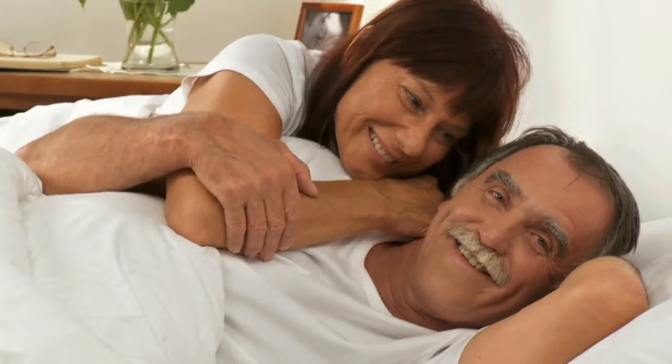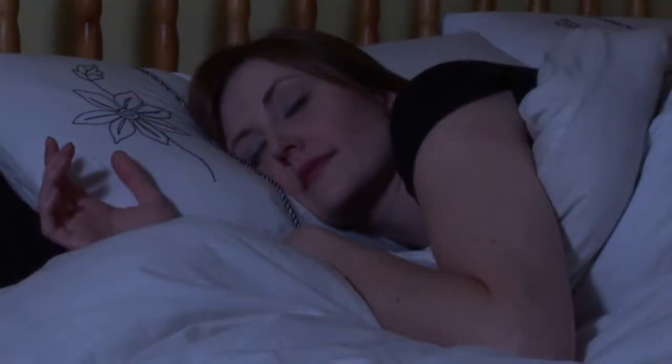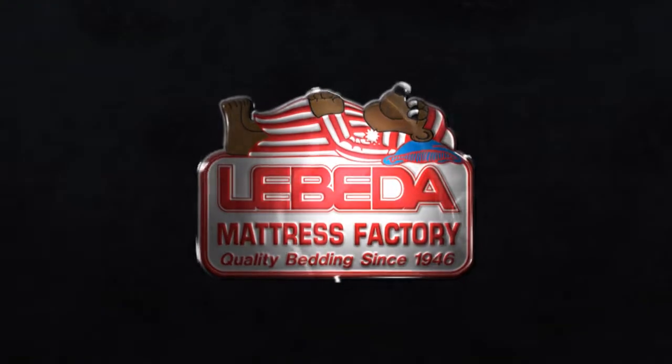The inverted orientation of the comfort and support materials inspired us to name this mattress the Paradox. You'll simply call it the most comfortable bed you've ever laid on, and it can only be found factory direct at Lebeda.